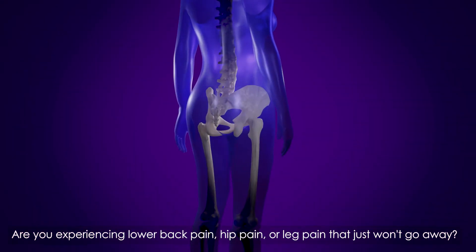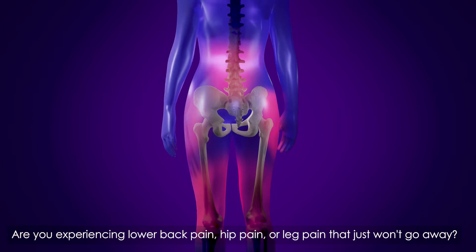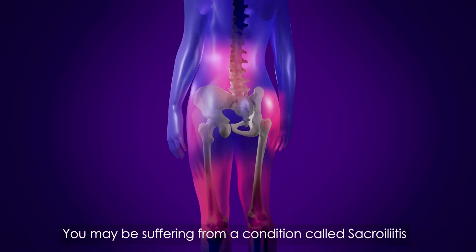Are you experiencing lower back pain, hip pain, or leg pain that just won't go away? You may be suffering from a condition called sacroiliitis.